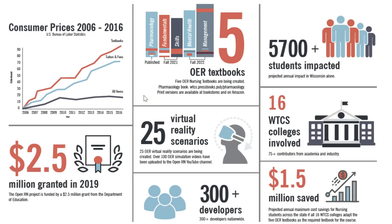In the grant, we were charged with developing five Open Textbooks: Pharmacology, Fundamentals, Skills, Mental Health, and Management. We were also charged with creating 25 virtual reality scenarios. We have over 300 developers nationwide working on this project. In Wisconsin, we anticipate 5,700 students will be impacted, but already two years into the grant, we know there will be much more than that, as we see adoptions from all over the country. All 16 of the Wisconsin Technical Colleges are involved — more like a consortium. We anticipate this project will save Wisconsin students one and a half million dollars.